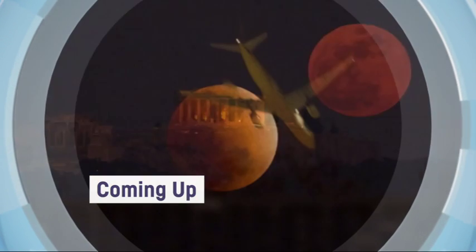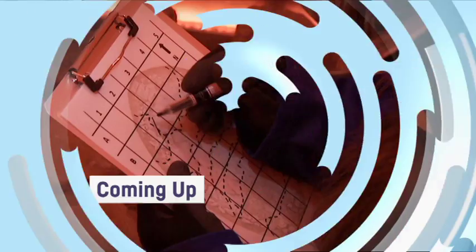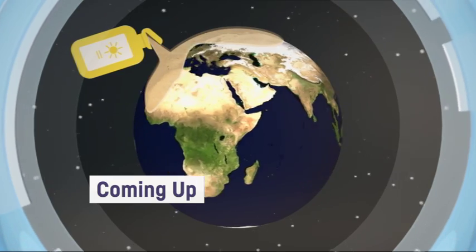Coming up on this Behind the News special: what is a super blue blood moon, a class all about Mars, and how we helped to heal the ozone layer. Hi and welcome to BTN's Space Science Special, I'm Amelia Moseley.